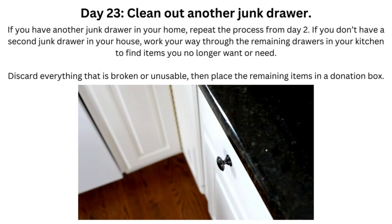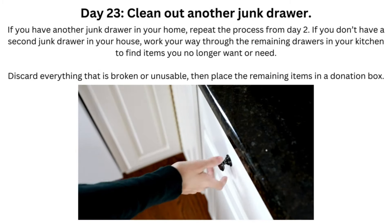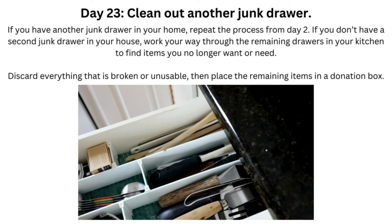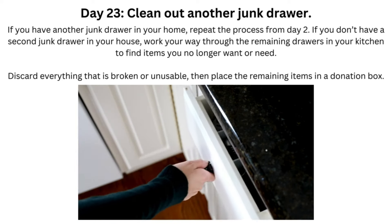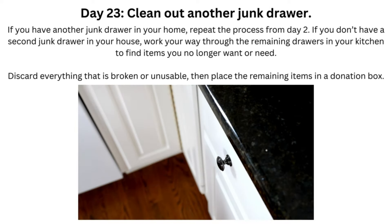Day 23: Clean Out Another Junk Drawer. If you have another junk drawer in your home, repeat the process from Day 2. If you don't have a second junk drawer in your house, work your way through the remaining drawers in your kitchen to find items you no longer want or need. Discard everything that is broken or unusable, then place the remaining items in a donation box.